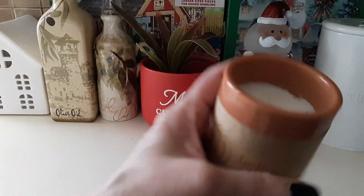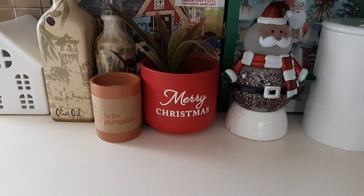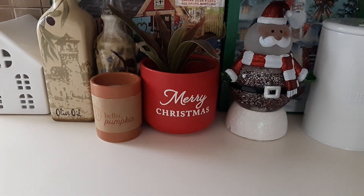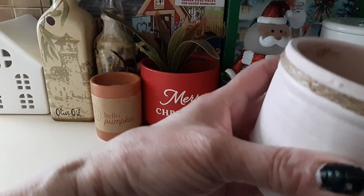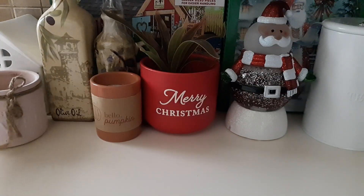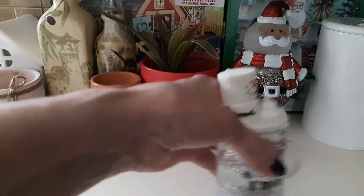I found this little plant for $0.99, and a little candle that says 'Hello Pumpkin' for Halloween. I also found this pink planter that says 'Fresh Flowers' — I think I have a little white one like it — for $1.99. Then I found a little mug that says 'Love You More' with s'mores on it, also $1.99.